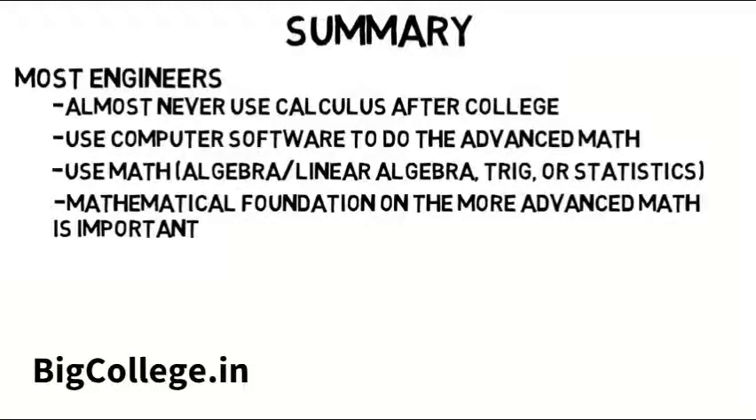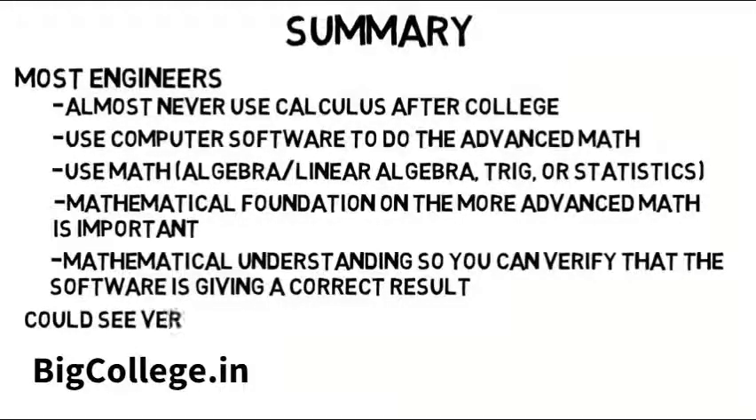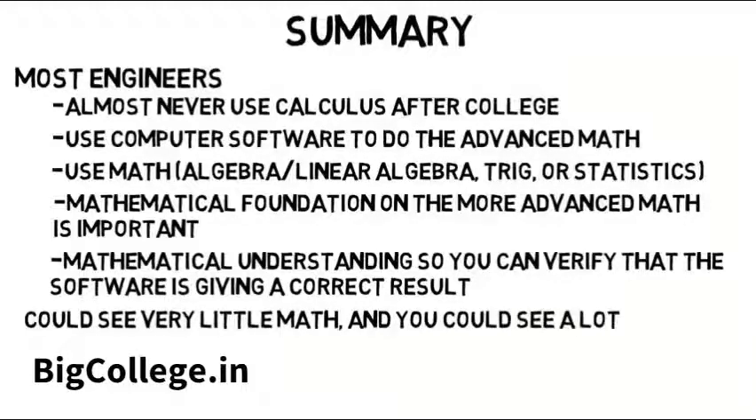Something I agree with is that you need to have a mathematical understanding so you can verify that the software is giving a correct result. This doesn't mean you have to prove everything is right, but you should be able to provide some verification. Now there are millions of engineers out there all with unique job experiences — you could see very little math or a lot, although it's not common in the beginning of your career to see the advanced math.